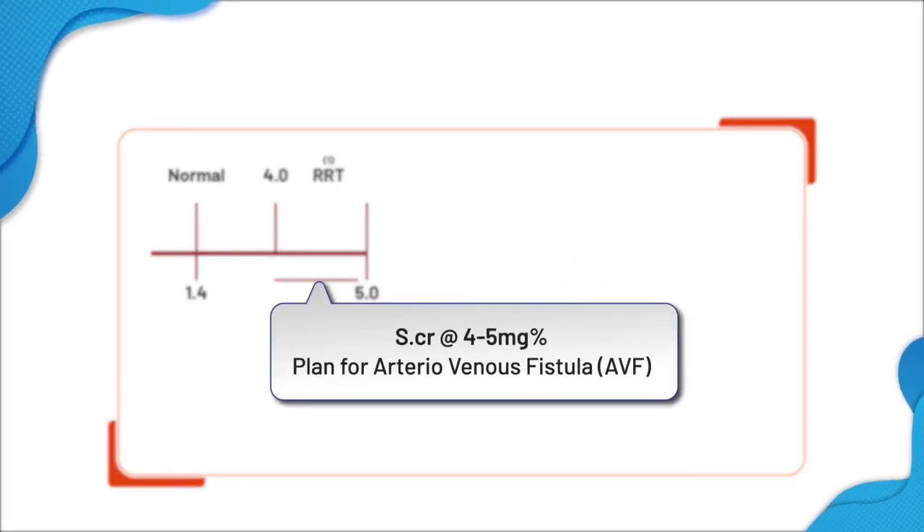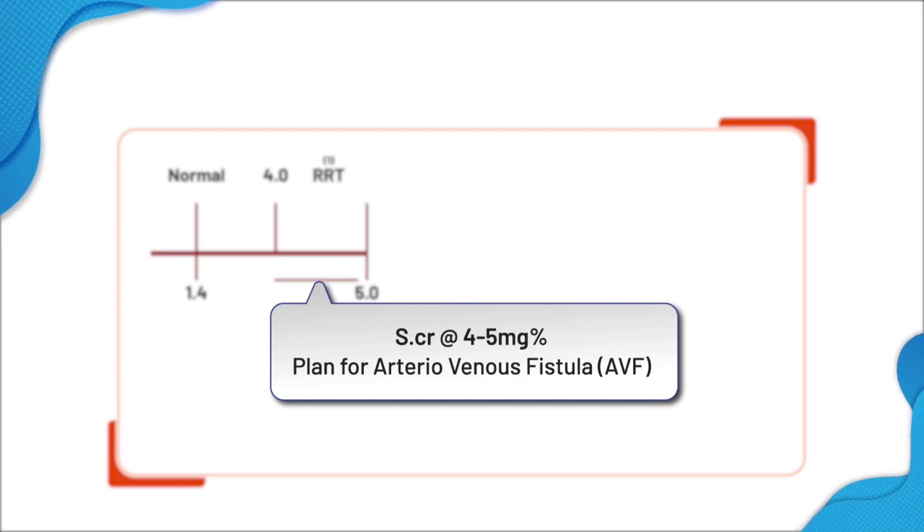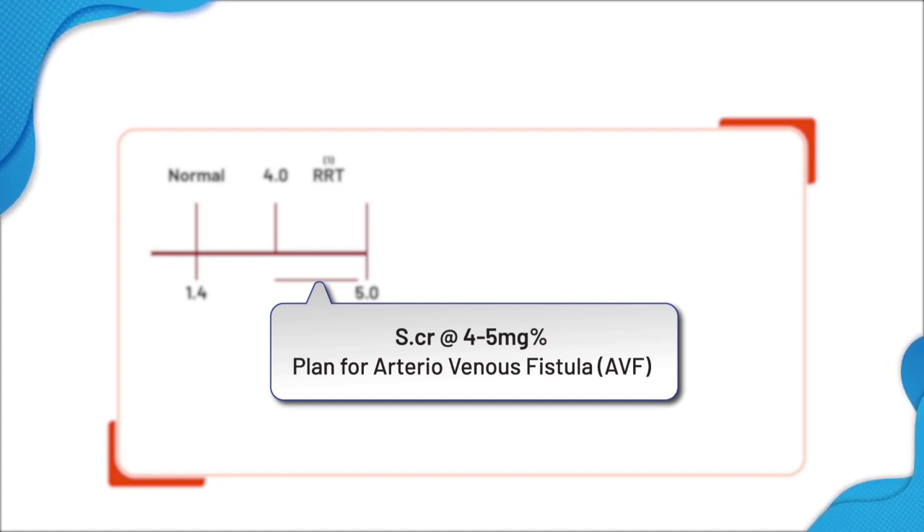As chronic kidney disease worsens, creatinine will increase, and when it reaches 4 to 5 mg, one has to consider an arteriovenous fistula. This is more so needed in patients who have no plans for transplantation. AV fistula means connecting the artery and vein in the forearm. It is done in the left hand. It takes 2 months for the AVF to mature and the vein to become big and artery-realized, to facilitate dialysis so that 200 ml of blood can be taken out from the vein and returned to the vein above.